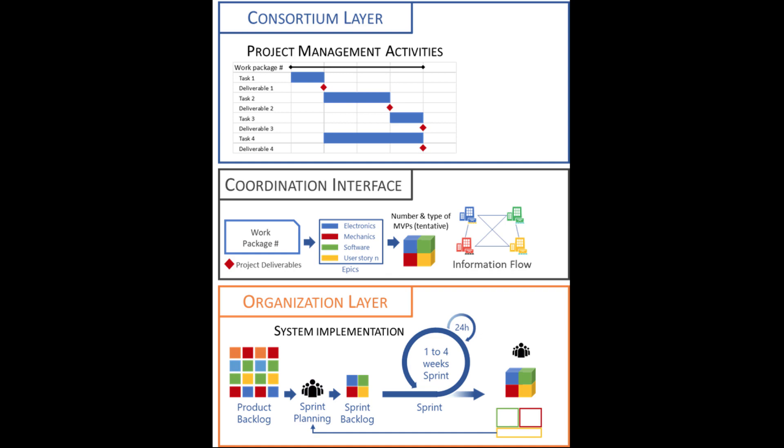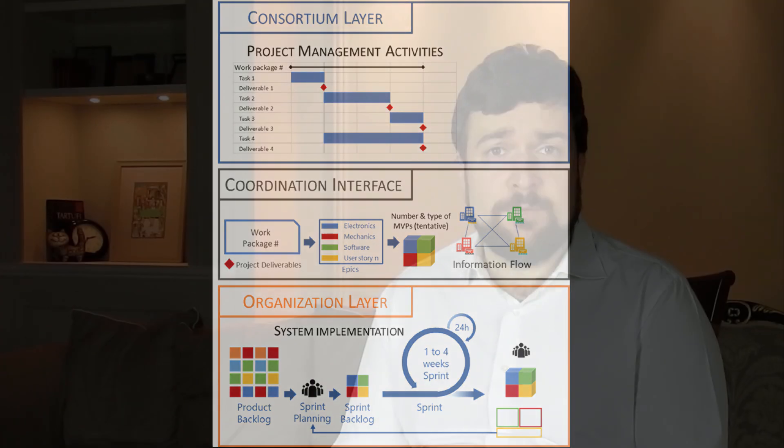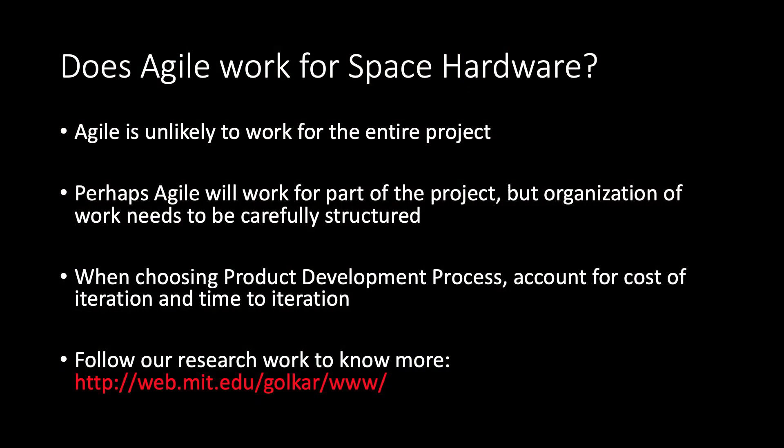Unfortunately, timely process-driven work is not exactly what Agile advocates for. So, does Agile work for space hardware or not? Should NewSpace companies adopt Agile ways of working? Well, the answer is, in my opinion, not necessarily and certainly not for the entire length of the project. Systems engineers need to critically evaluate the cost and time of iterations as well as interdependencies among tasks, and determine which portions of the project are more suited to Agile and which might be better controlled under a stage gate approach. Such evaluation is not trivial and requires structured approaches.